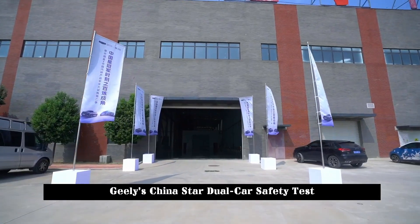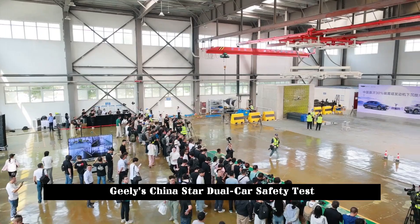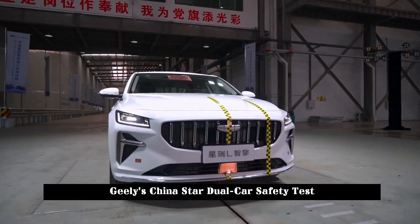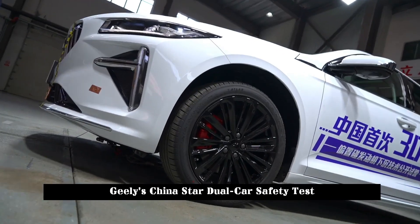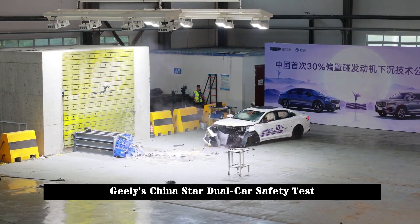On August 15, 2024, the Xingyue L completed China's first public test of 30% offset engine immersion technology, and China's first public test of the rollover and top pressure of a fully loaded 30-ton truck were successfully completed.